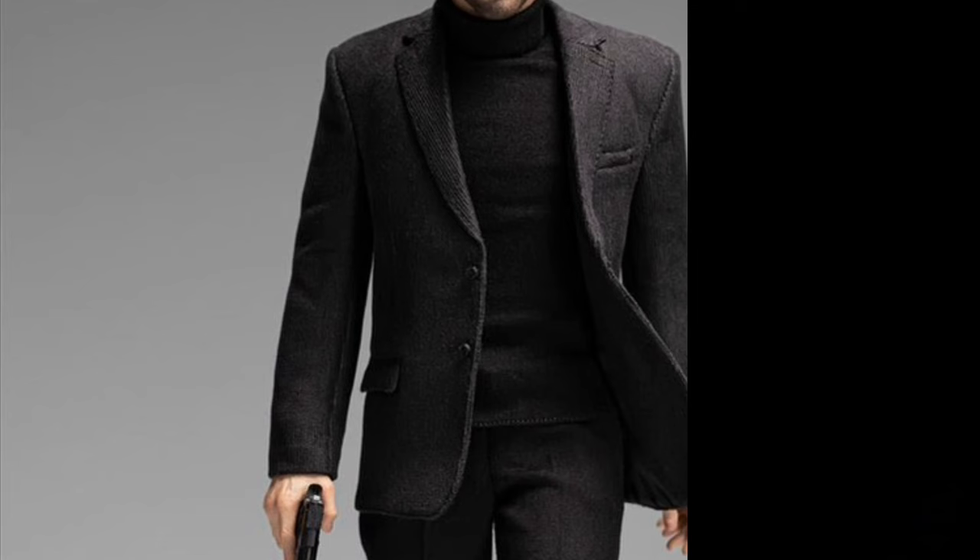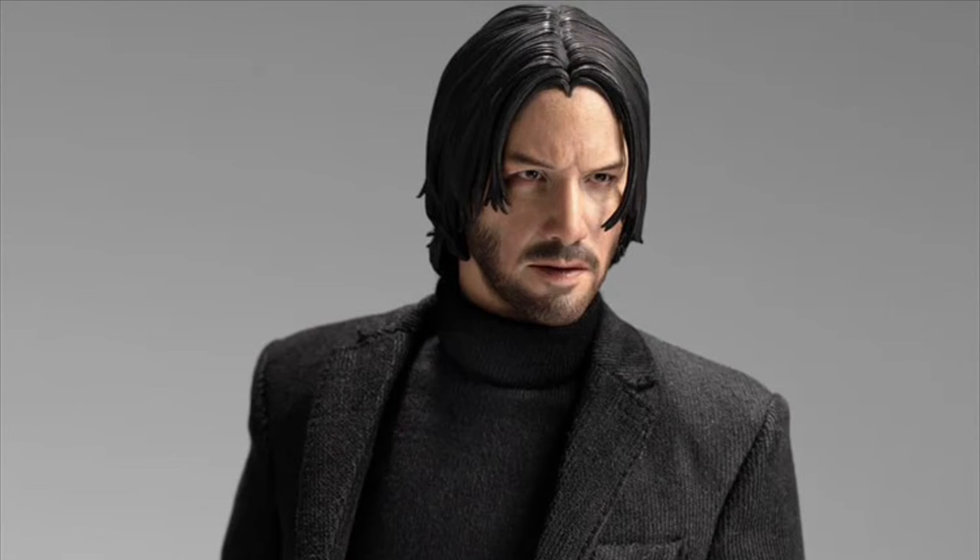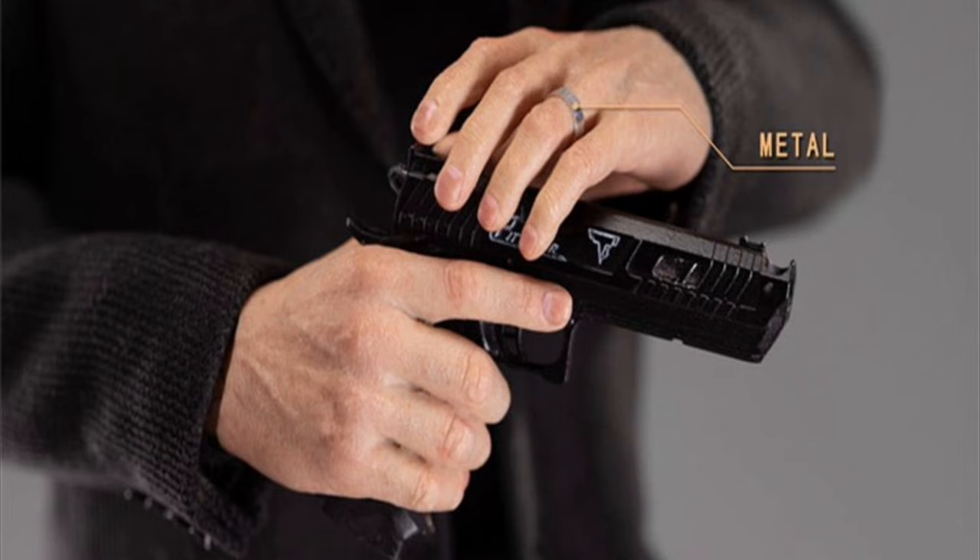Pop Toys John Wick 2 — Quarter 3 of 2024 and $180. What do you guys think of the head sculpt? It's pretty much just coming with some extra hands and a pistol, but you do get real leather shoes that are magnetic for the magnetic stand.